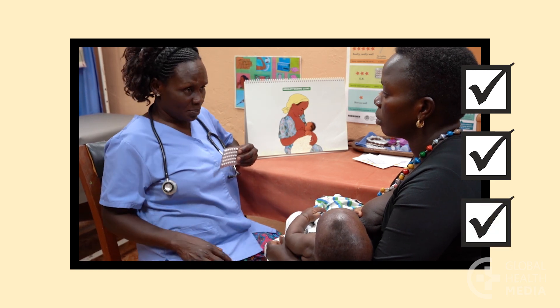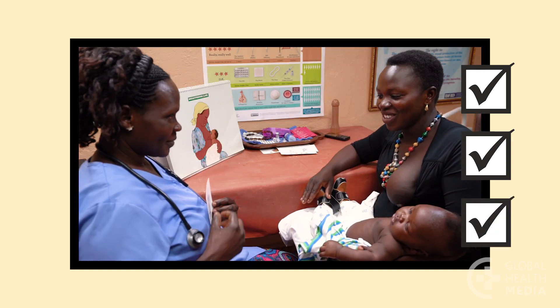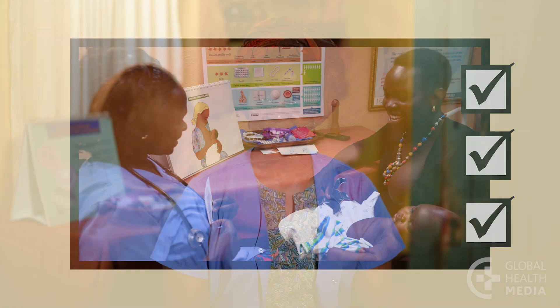Breastfeeding in fact makes the mini pill more effective at preventing pregnancy. Learn all you can about your contraceptive method so you feel confident and safe, and become pregnant only if and when you want to. You're worth it.